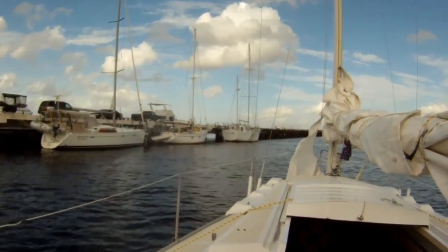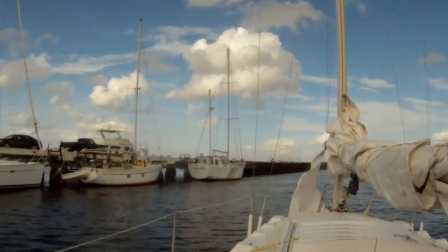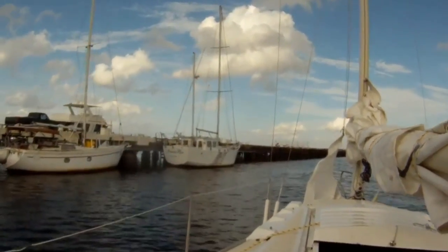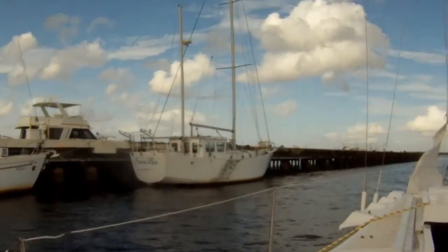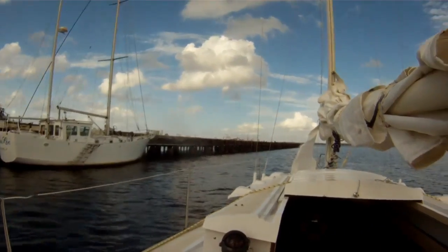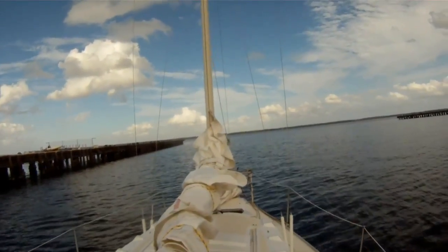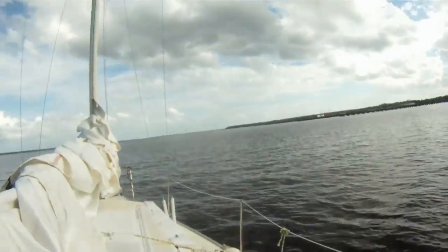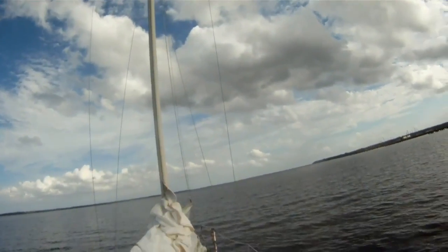This one looks pretty nice — looks like a steel hull, two-masted jobby. Yeah, that's nice. So we're moving along, headed out to sea. Let's learn to sail here, see if it's as easy as one, two, three — but it might be one, two, three, four.